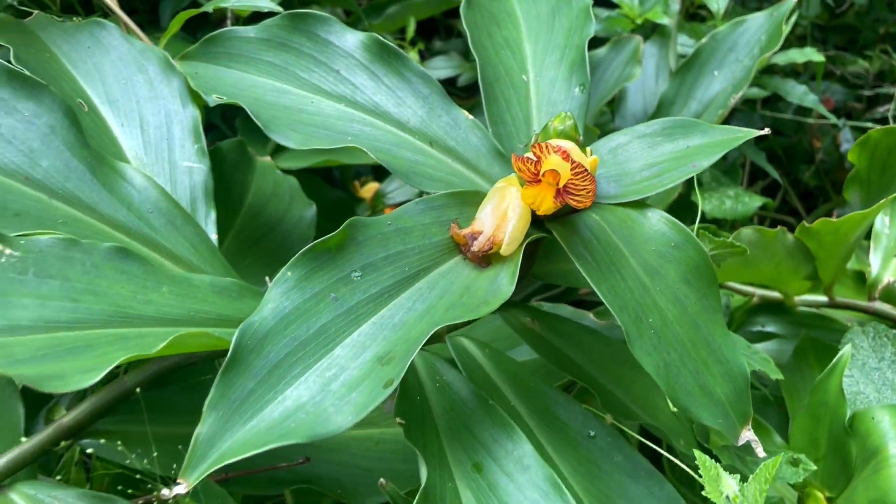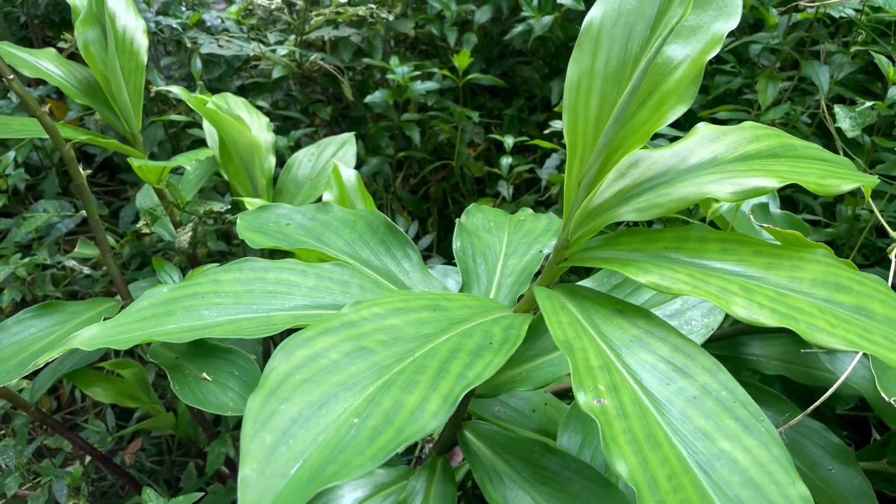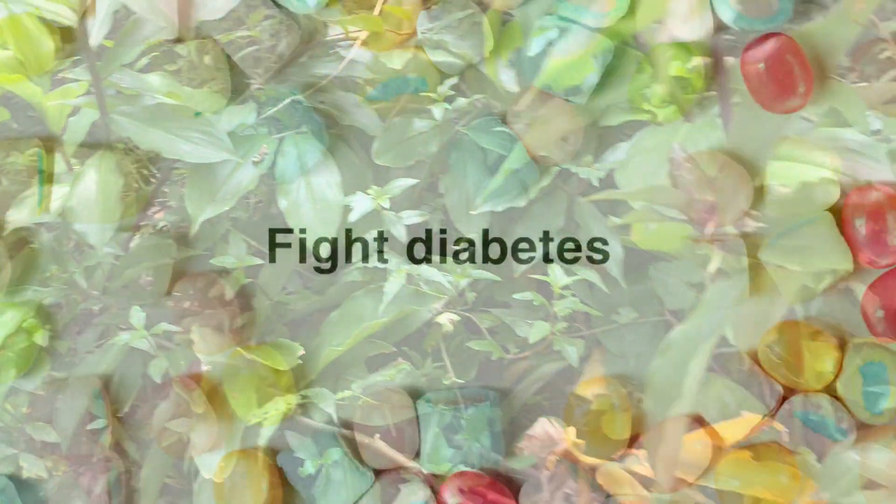In conclusion, the insulin plant is a gift of mother nature that can help to control diabetes. Try to grow the plant at home and fight diabetes naturally.